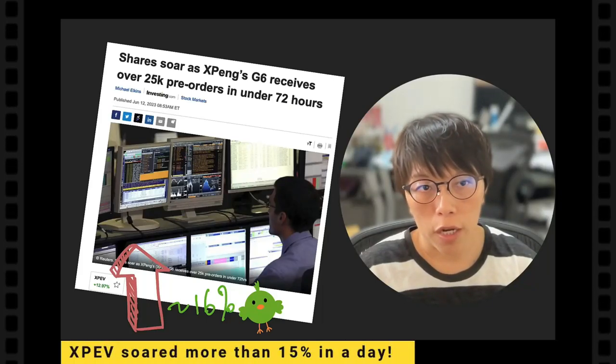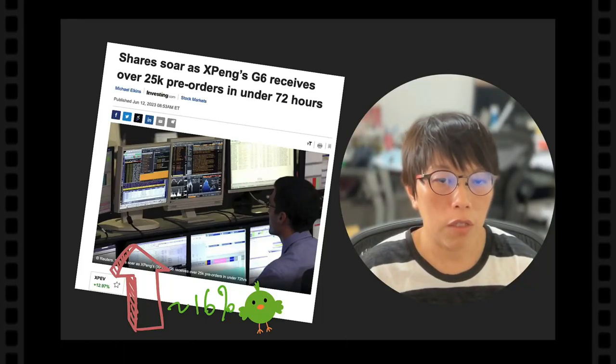Hello, this is Binnie here. Welcome to my channel. Today I want to talk about this stock which is called Xpeng.